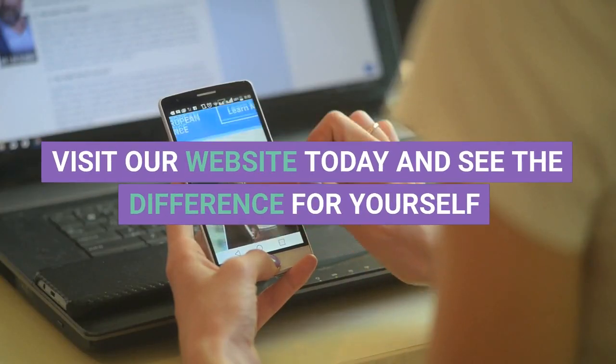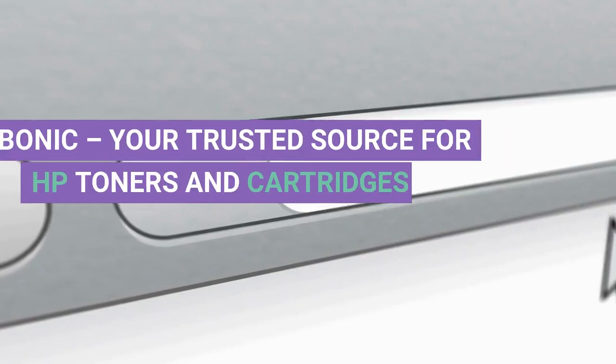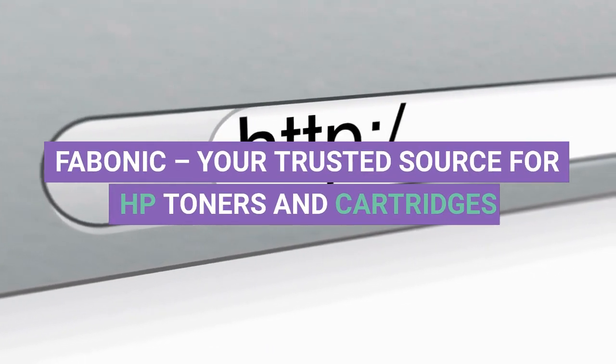Visit our website today and see the difference for yourself. Fabarnik, your trusted source for HP toners and cartridges.